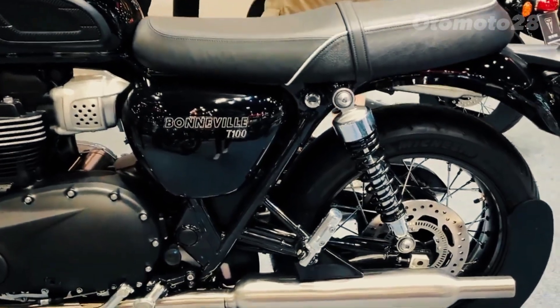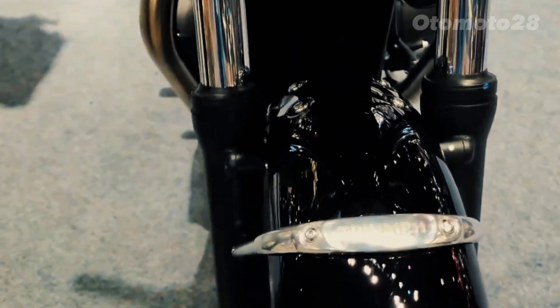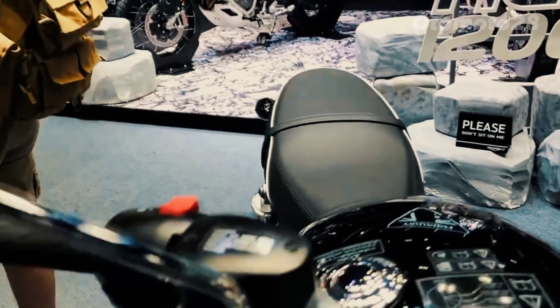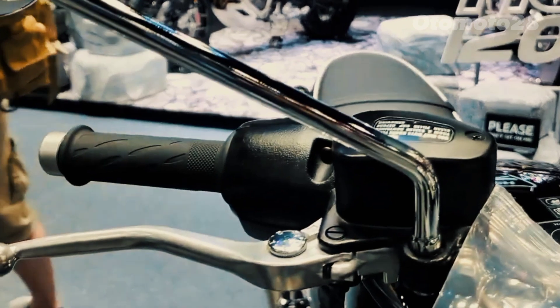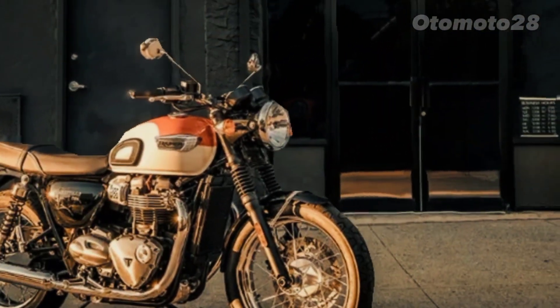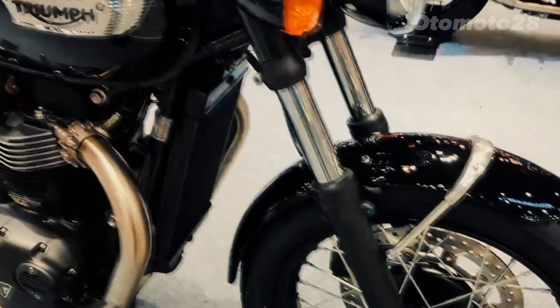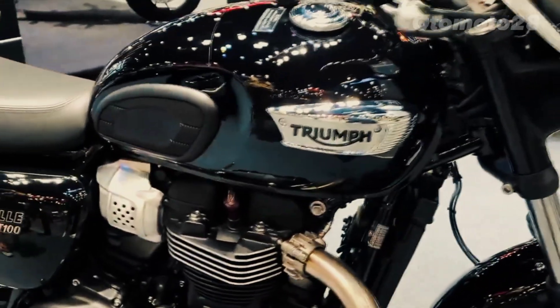With its sculpted fuel tank, classic wire spoke wheels, and dual-tone paint schemes, the T100 captures the essence of a bygone era. Chrome accents, a retro-inspired instrument cluster, and a signature twin exhaust system complete the authentic vintage look, turning heads wherever this motorcycle goes.